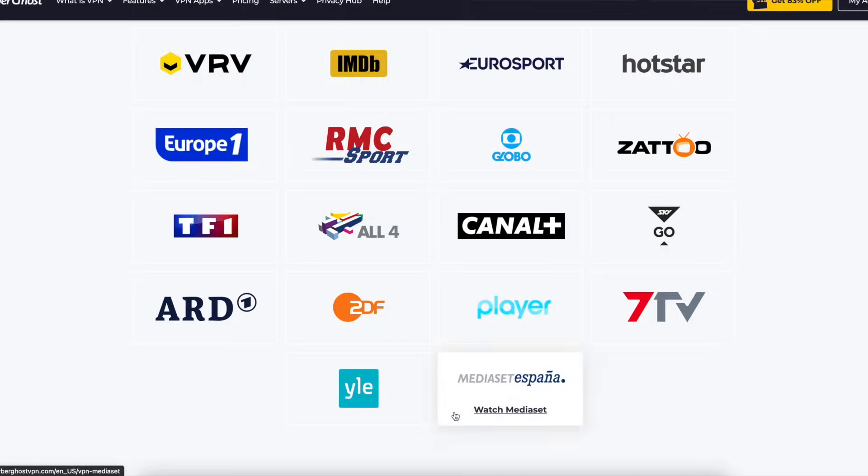In terms of pricing, CyberGhost lies right in between ExpressVPN and Surfshark, as you might have guessed from my intro, with the month-to-month plan costing $12.99. One-year plans cost $4 per month, and two-year plans costing $3.50 a month.